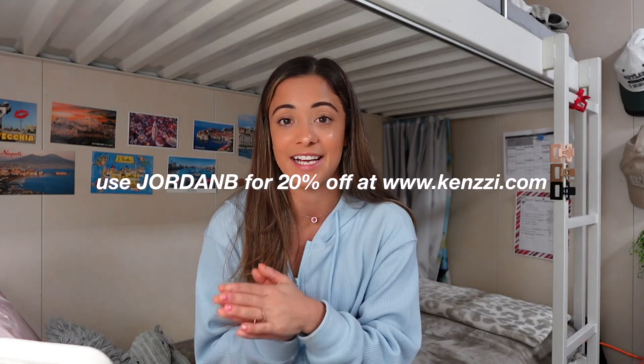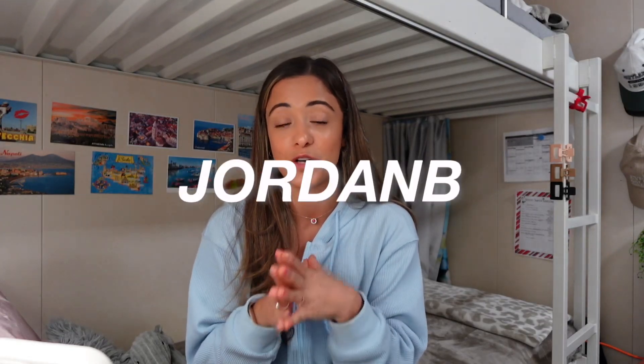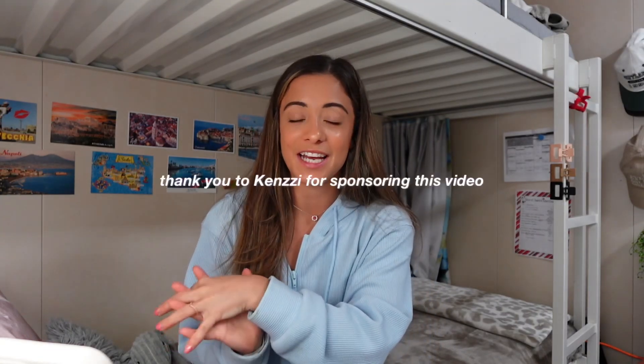I do have a discount code for you if you're looking to try this for yourself — I definitely recommend it. Go to kenzzi.com and use my code JORDANB for 20% off your device. They have amazing offers to make this device accessible and also offer partial payments. If you have this device, let me know down below what your results have been.